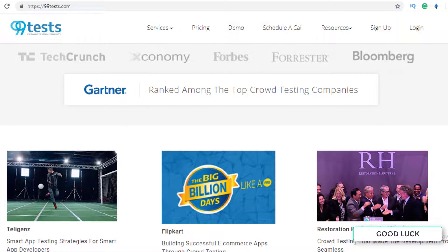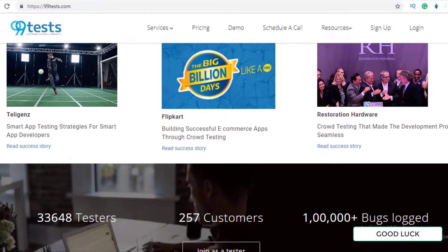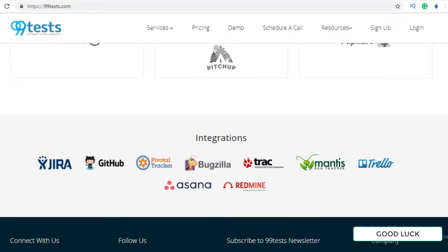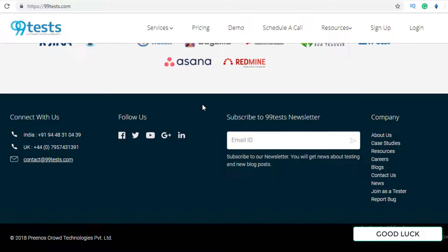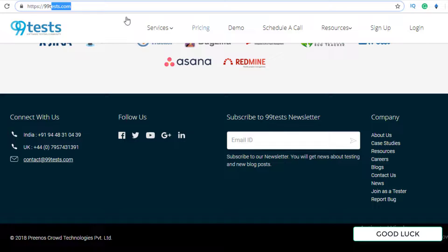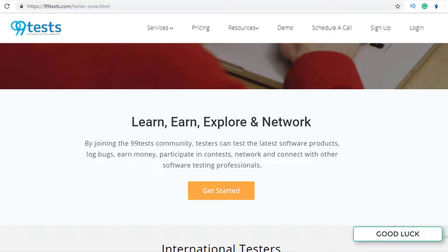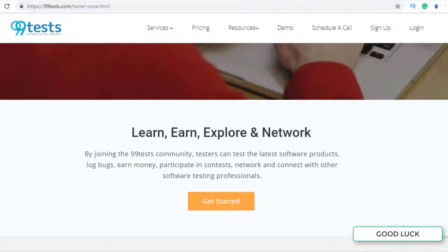This website has been listed on TechCrunch, Forbes, Bloomberg, and other organizations. To register, you can click the link in the description or simply go to 99tests.com and click 'Join as a Tester,' then click 'Get Started.'